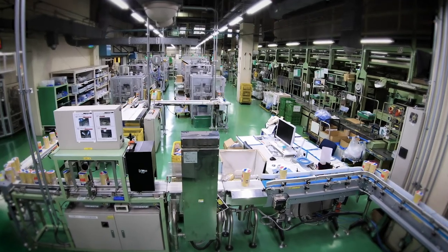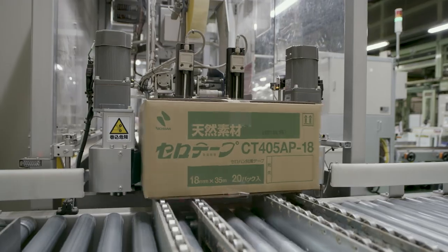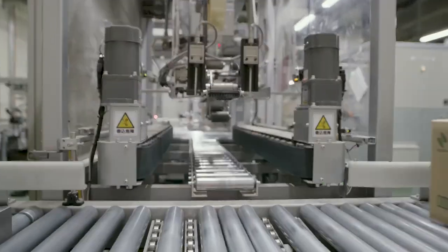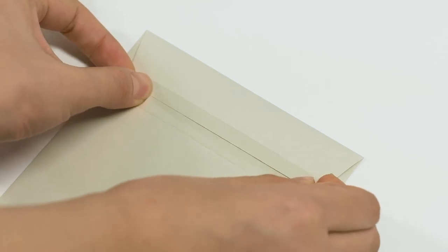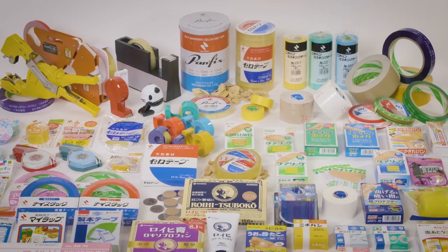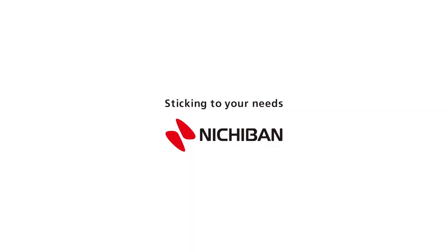The tape is reeled by a winding core, cut to a certain width, inspected and boxed, making it ready to sell. Shipped off to the world from Japan for sticking and connecting, it contributes to making our society more sustainable. Thank you.